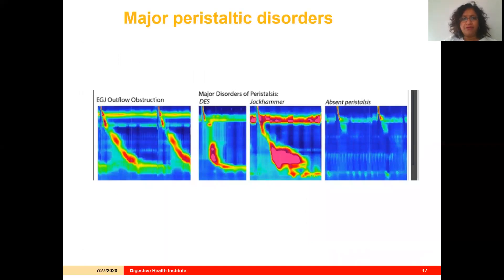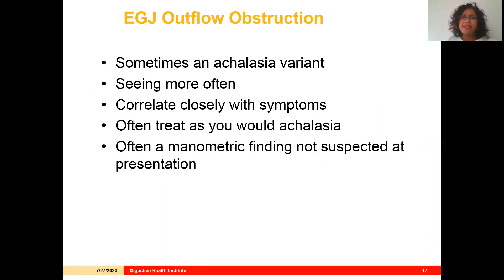Now let's shift gears to EGJ outflow obstruction. Sometimes this is considered an achalasia variant. We're seeing it more and more in our practices, and I find it to be a very challenging condition to treat. If you correlate it closely with symptoms, sometimes you'll treat it like achalasia, but other times you'll do something different. Oftentimes this is a manometric finding you weren't even expecting to see at presentation, and that really prompts you to look more closely at the other findings in your workup.